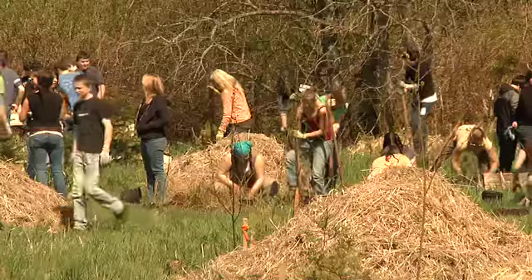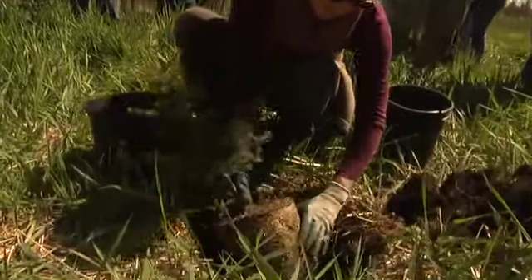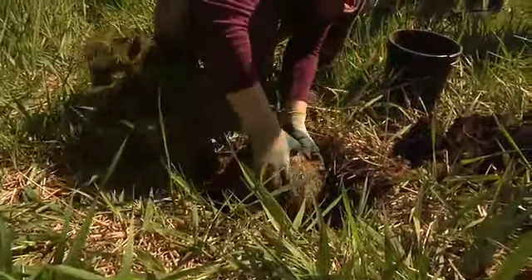I was drawn to this because it incorporates science and hands-on experiential education. What I think really makes this work gratifying is that we're working on areas that have been disturbed and degraded, trying to bring them back to a much better condition. The purpose for all that is a really idealistic one — we're trying to improve the environment.